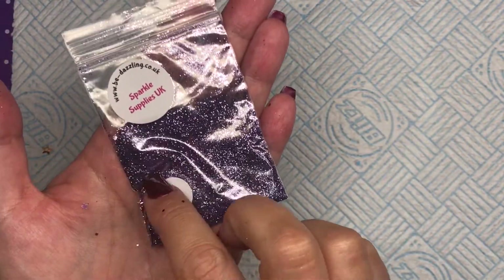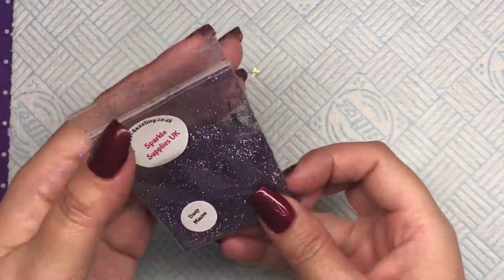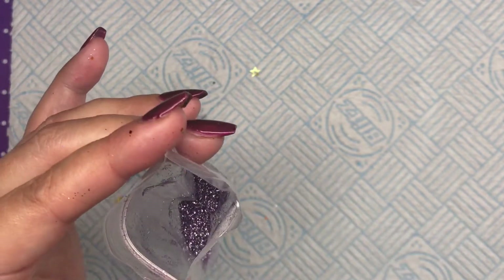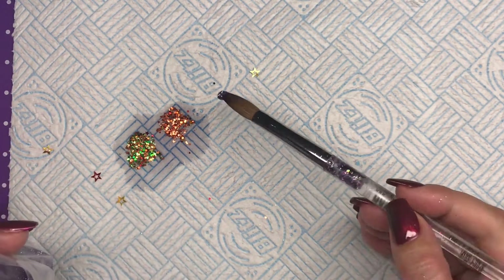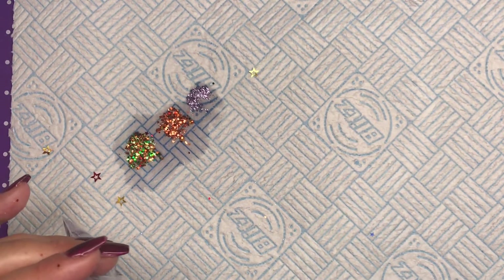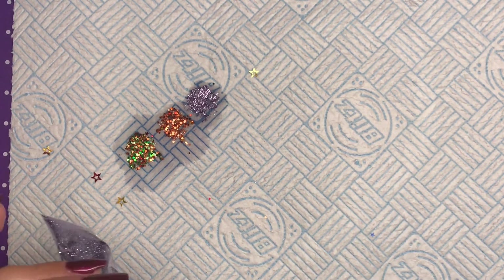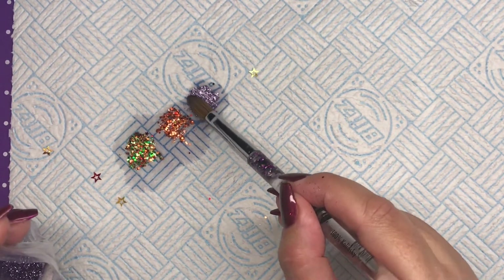Next up I've got Deep Mauve — look at that, it's like a purpley silver. I'm going to get covered in this one and I don't care! It's double-bagged as well when it comes, so if there's any spillage for whatever reason, it's double-bagged so it's not going to go over everything. I have had some from glitter companies in the past where the minute I open it I'm covered. But I do like the fact it's double-bagged.